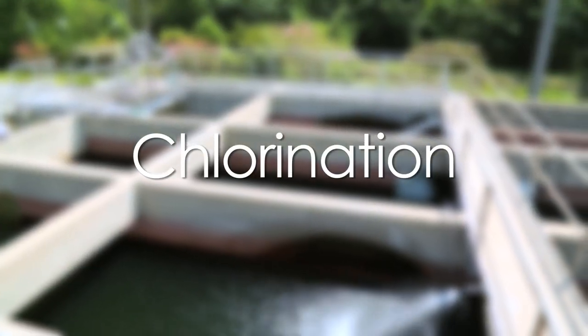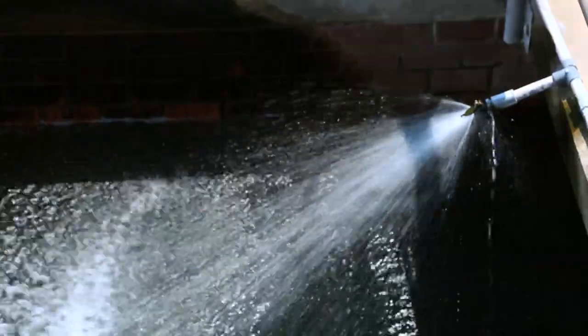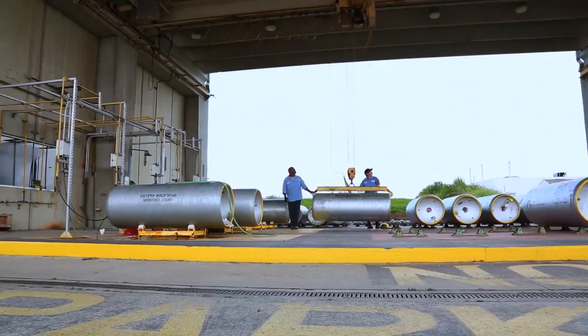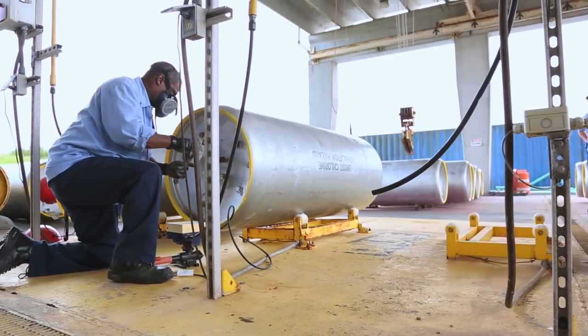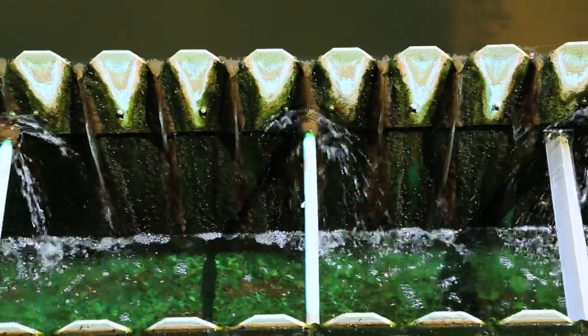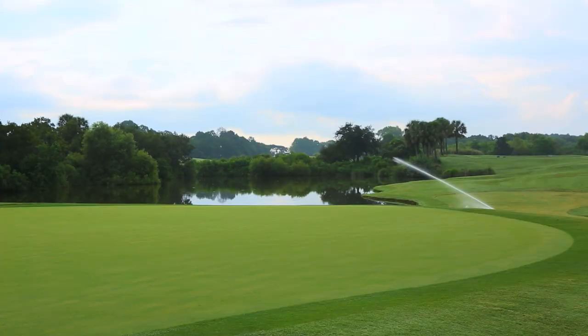The final step is disinfection with chlorine. The purpose of disinfection is to substantially reduce the number of pathogenic bacteria prior to its release into the Savannah River. Chlorination remains the most common form of wastewater disinfection due to its low cost and long-term history of effectiveness. This water is now ready to be used for irrigation — it is called reclaimed water.